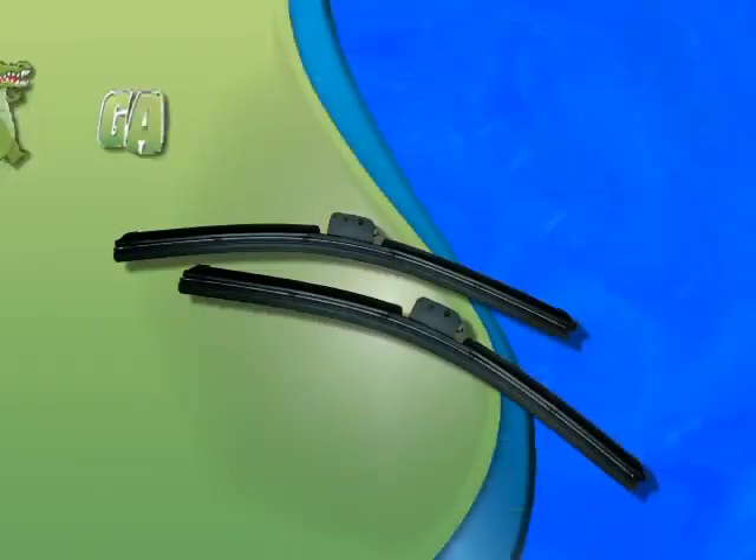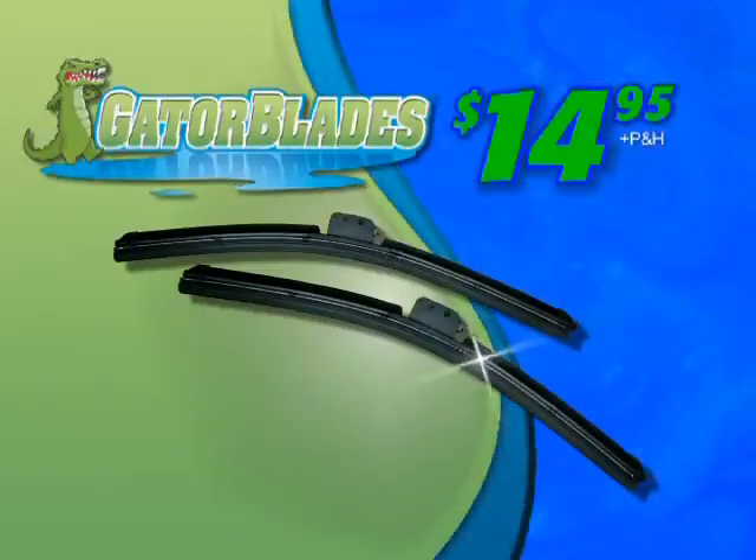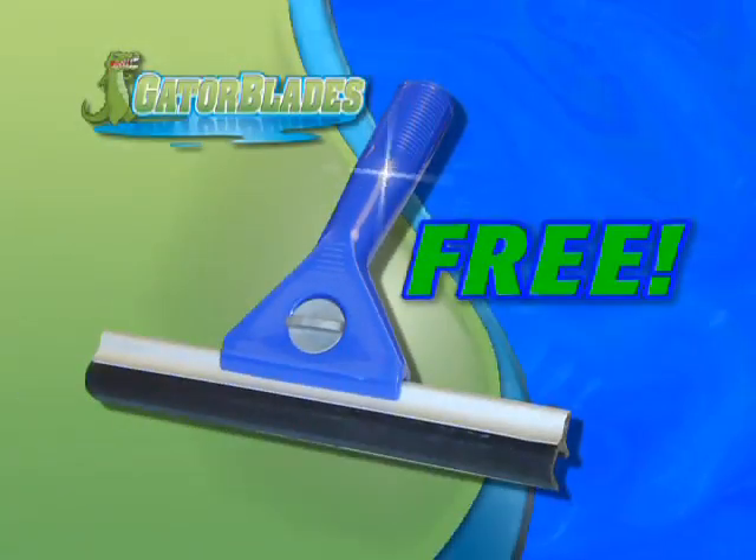Call now and you'll receive a set of the amazing new Gator Blades for only $14.95. As a special bonus, we'll include the Home Gator Blade. It uses the same technology to clean windows and mirrors with no streaks or smears — a $20 value, yours free.